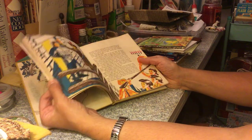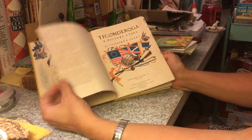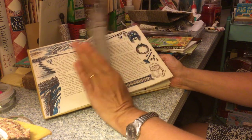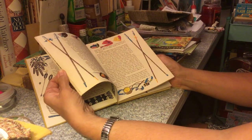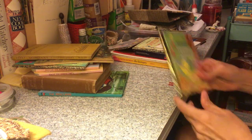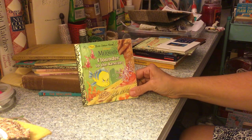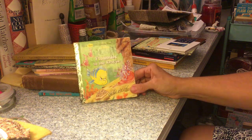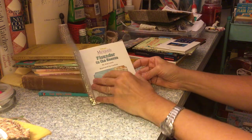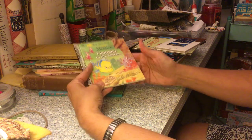'Ticonderoga: A Picture Story' — you guys familiar with Ticonderoga? It's a fort in New York State, now a museum. It's got great pictures and quite the history — the Indians took it, Canada took it. Also a Little Golden Book — 'Flounder to the Rescue.' I could use this to make a Little Mermaid journal.